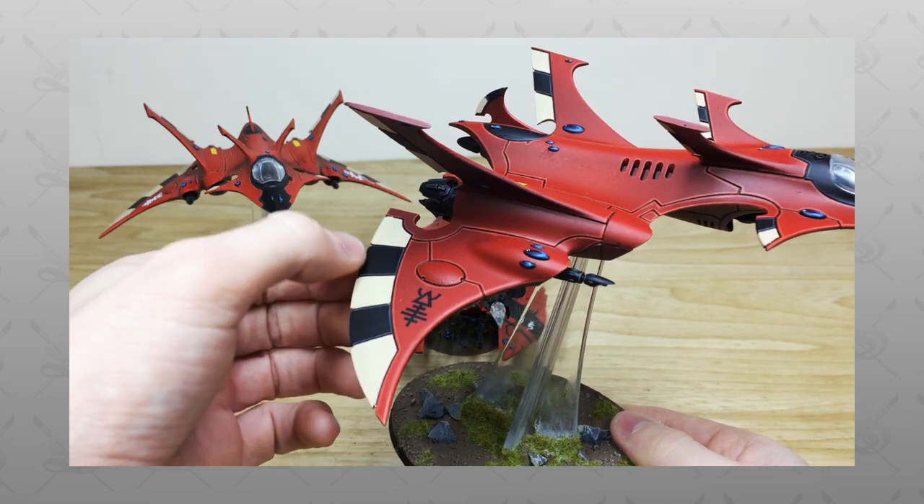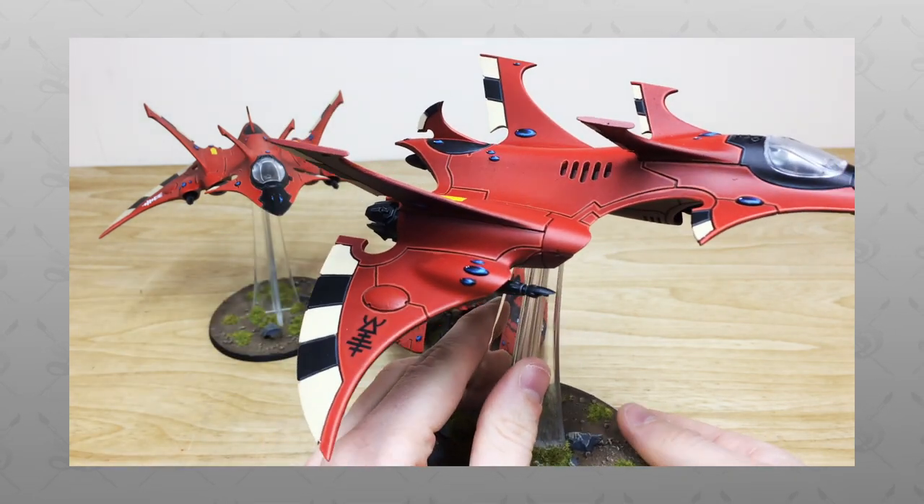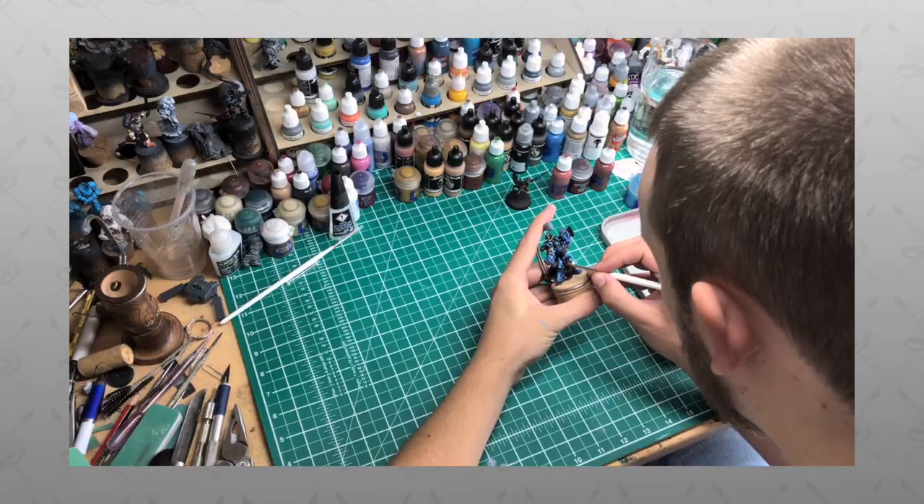Hey guys, hope you're well and welcome to this commission showcase video. We have a real treat for you today — we've got some Elder Crimson Hunters and also a Fire Prism painted in the Samhain color scheme.